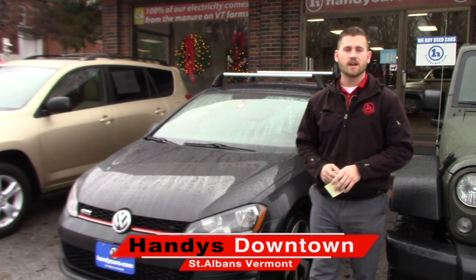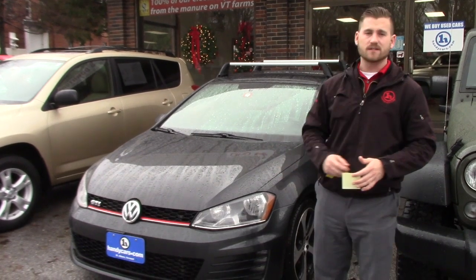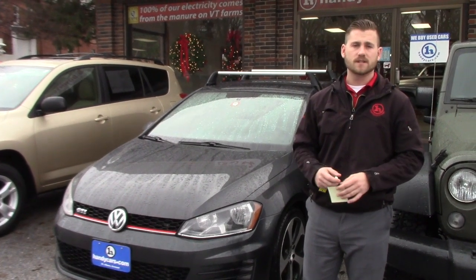Good afternoon, Nick. This is Terrence here at downtown Toyota. I just want to do a quick video for you on this nice 2015 Volkswagen GTI. I'm going to go over a few options and the condition of the vehicle, and hopefully it's everything you expected it to be.